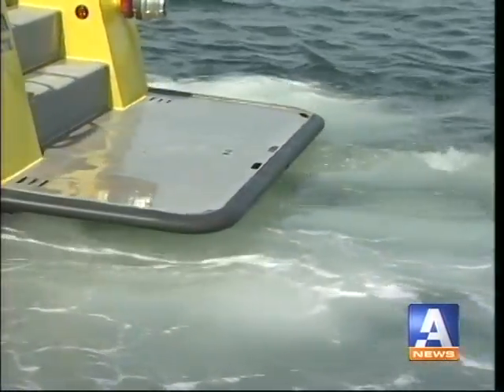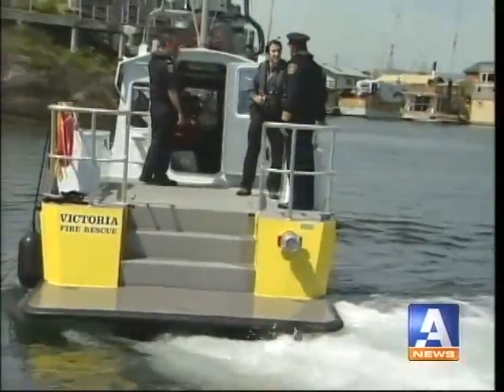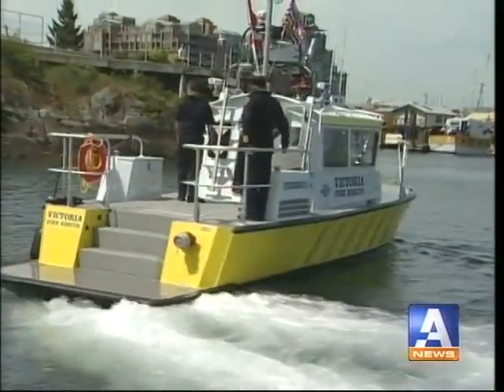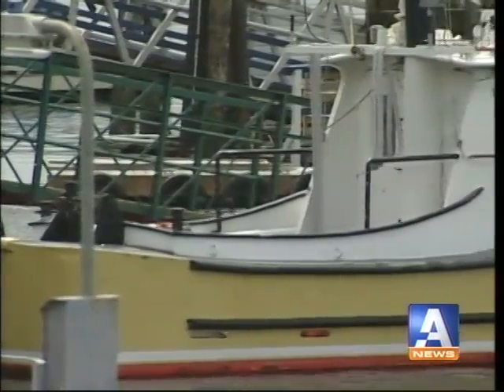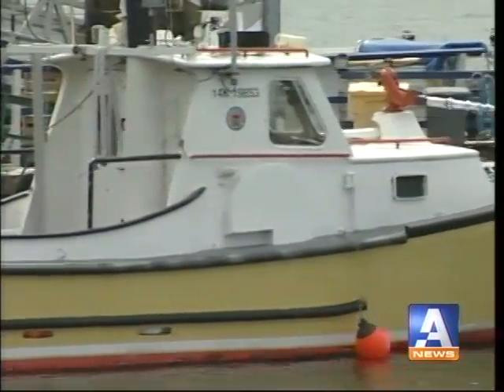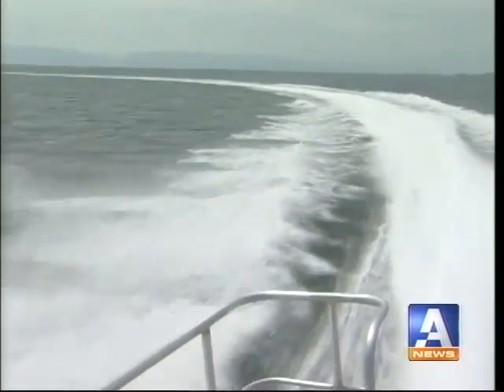Master Mechanic Corey Mears says Fireboat One performs like a giant jet ski. It can operate in less than two feet of water and offers more functionality than the city's previous fireboat. The vessel before was a full displacement hull — not as maneuverable, and it was slow. It did about 10 knots, whereas the top speed of this one is probably 37 knots — that's more than 60 kilometers per hour.